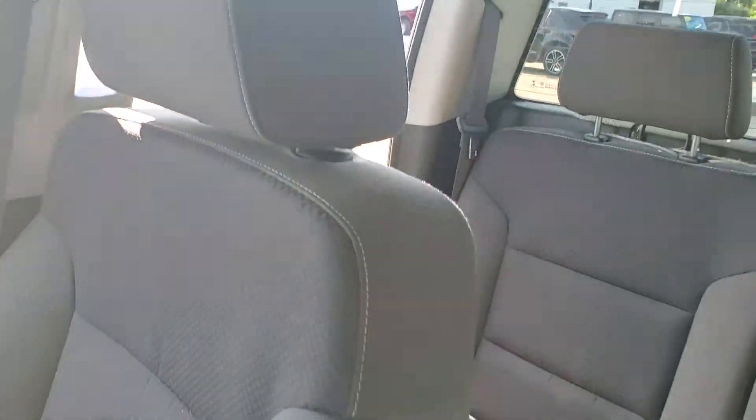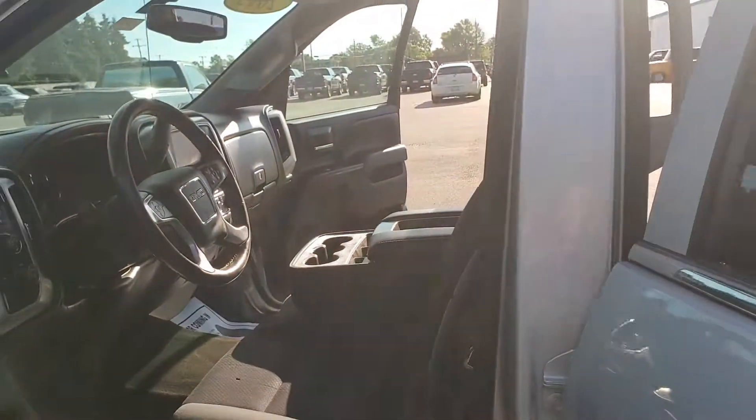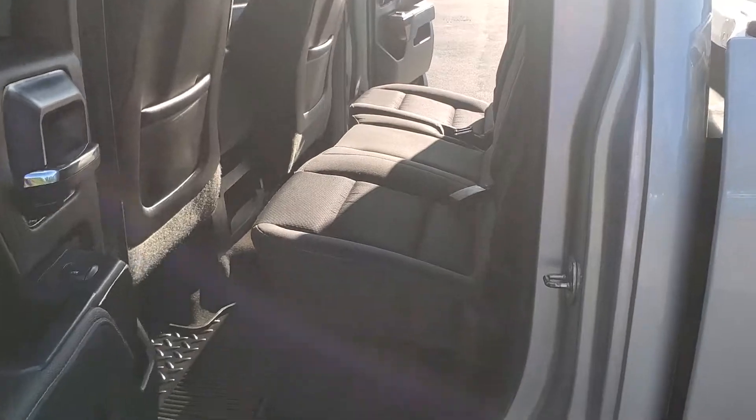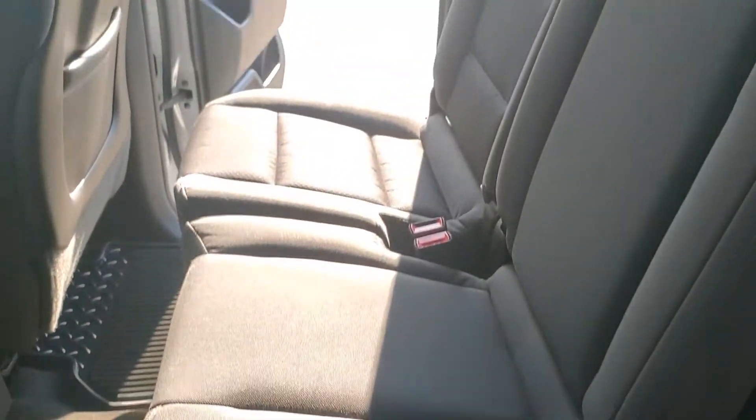This thing is like $8,000 back of book, so even if you were to buy new aftermarket seats or just replace the factory seats because of those stains, you're still gonna be well below book value.